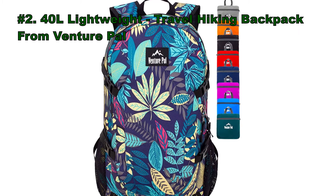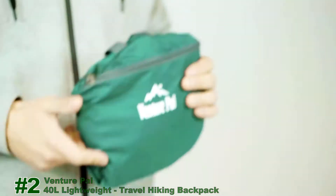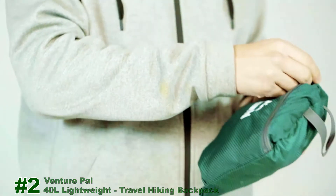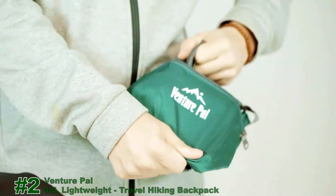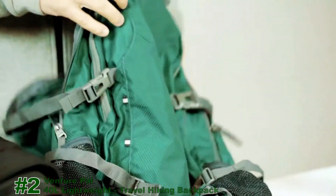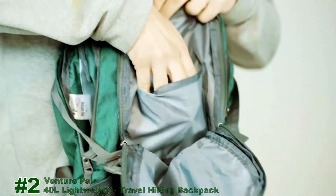Number 2: the 40-liter Lightweight Travel Hiking Backpack from VenturePal. Today we're going to take a look at this VenturePal foldable backpack. Can you believe that this little thing here can fit all of this stuff on the table inside of it? Let's open it up and see what's inside. Here's the small compartment, which features an additional pocket where you can put your phone in.